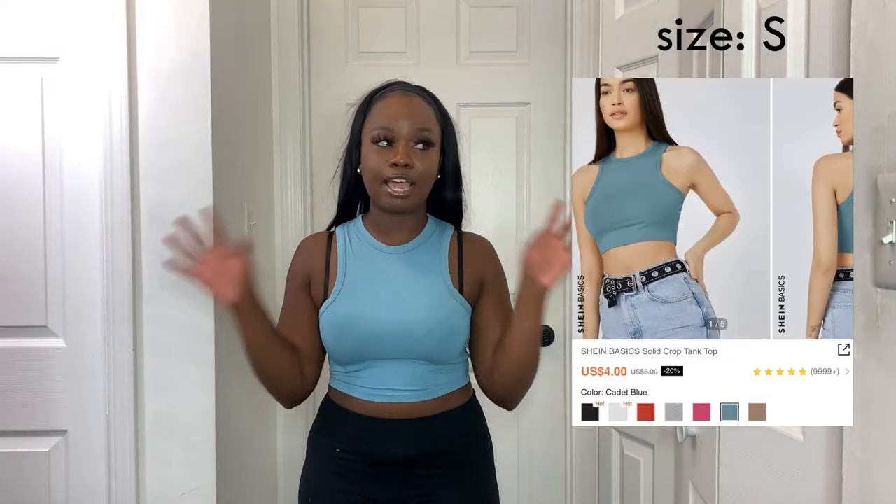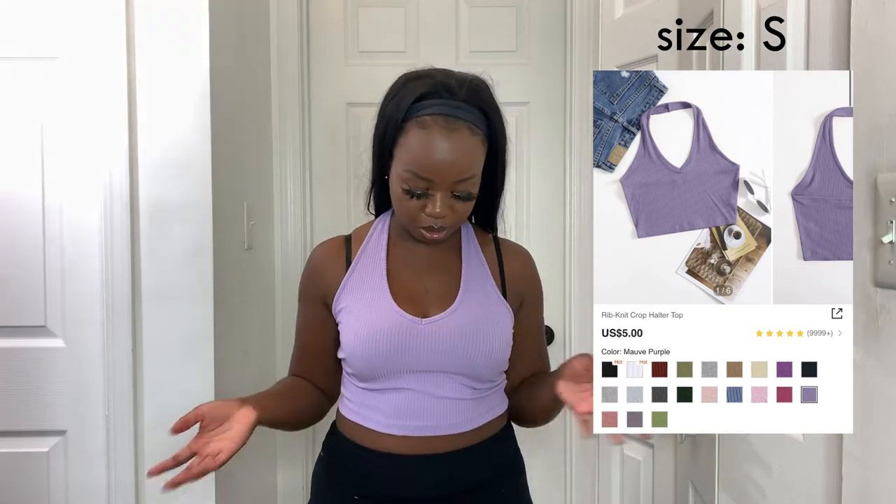I got another little crop top in this beautiful dusty blue color that I've been obsessed with — dusty blue is so freaking pretty. It's really soft and I love it. I also got a lavender halter top — I don't even like purple but I really like lavender. I love halter tops because they're a little twist on a basic tank top.